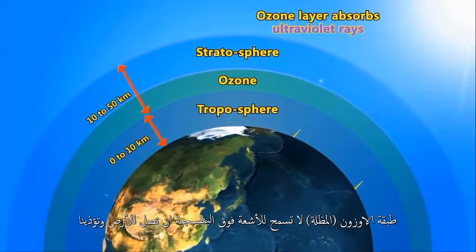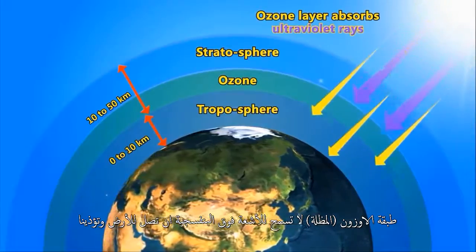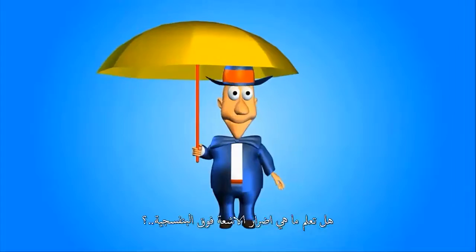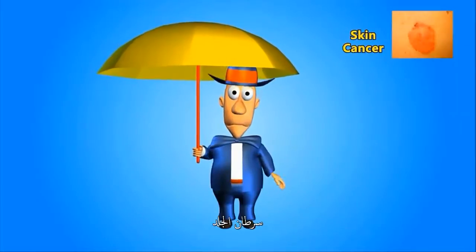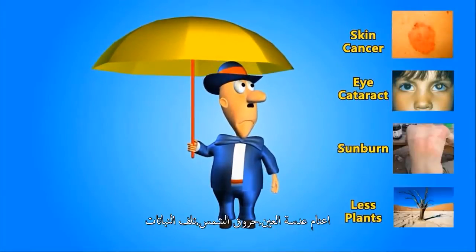This ozone layer umbrella does not allow ultraviolet rays to come to Earth and harm us. Do you know the harm of ultraviolet rays? These can cause skin cancer, eye cataract, sunburns, and reduced plant life.